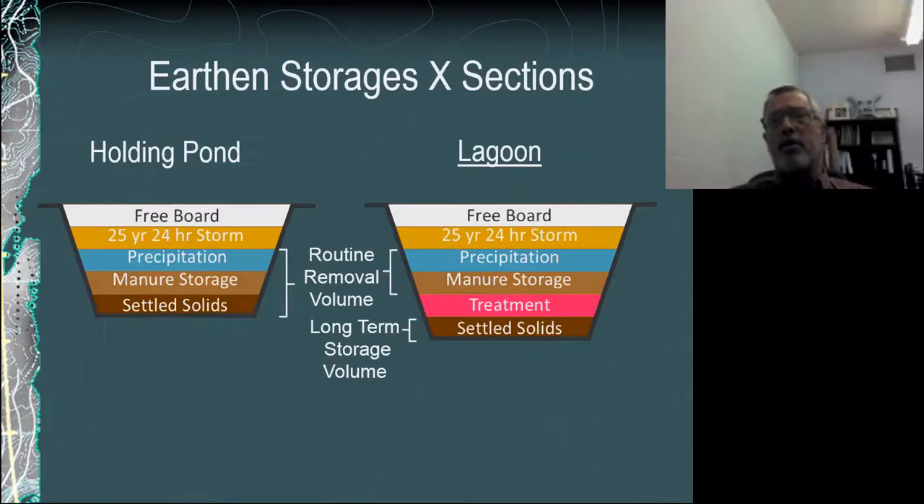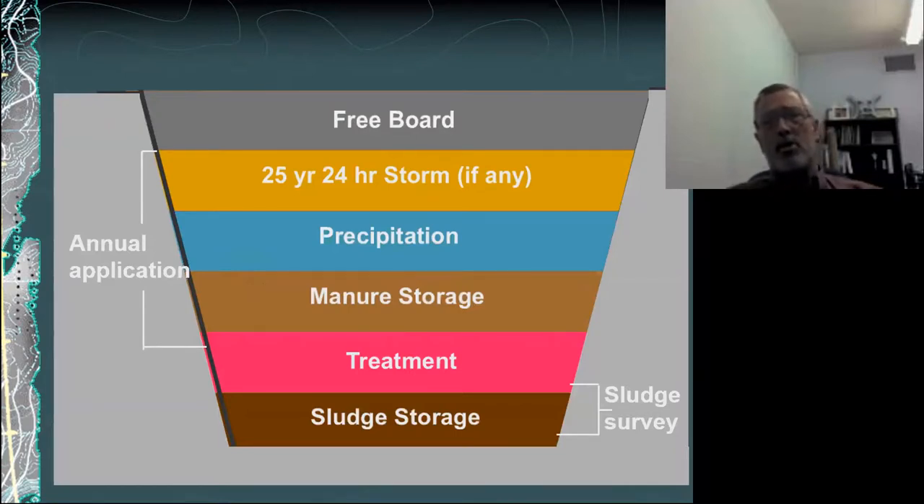Carl talked a little bit about the difference between a holding pond and a lagoon, and I'll expand on that a little bit to emphasize that our interest here is primarily in the annual application of the wastewater. We have to maintain that treatment volume, but we do allow producers to go six inches into that permanent treatment volume in preparation for a hurricane. By late August we encourage them to have that pumped down so they can have 30 to 40 inches of additional rainfall storage in the lagoons prior to hurricane season, while also managing that long-term sludge storage in the bottom of the lagoon so it's not encroaching on the treatment zone.